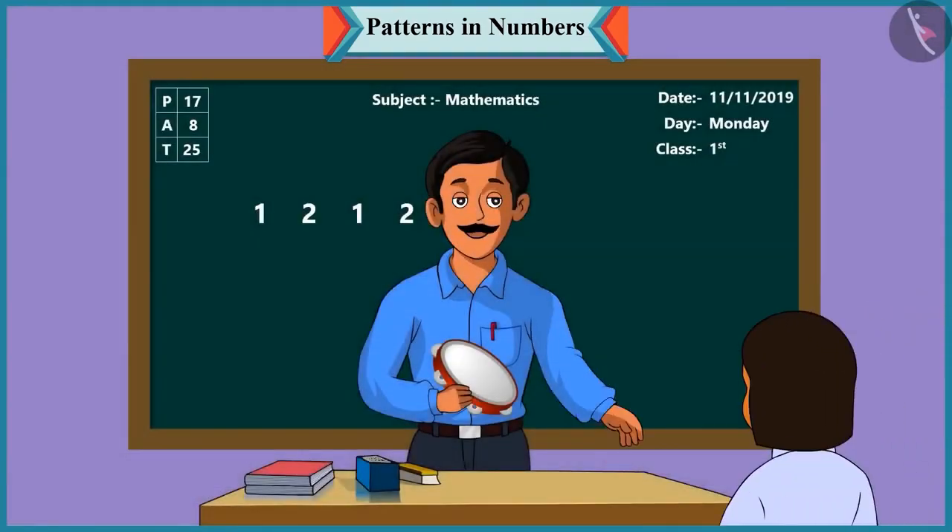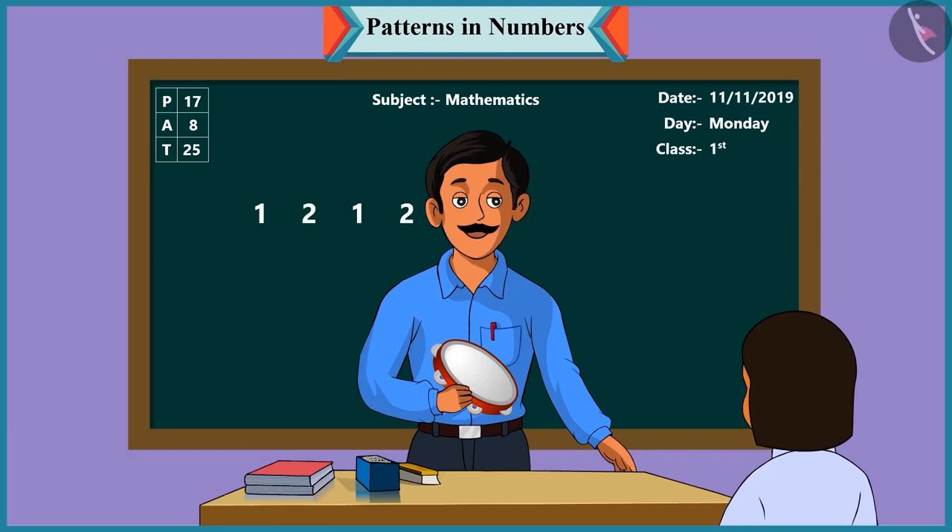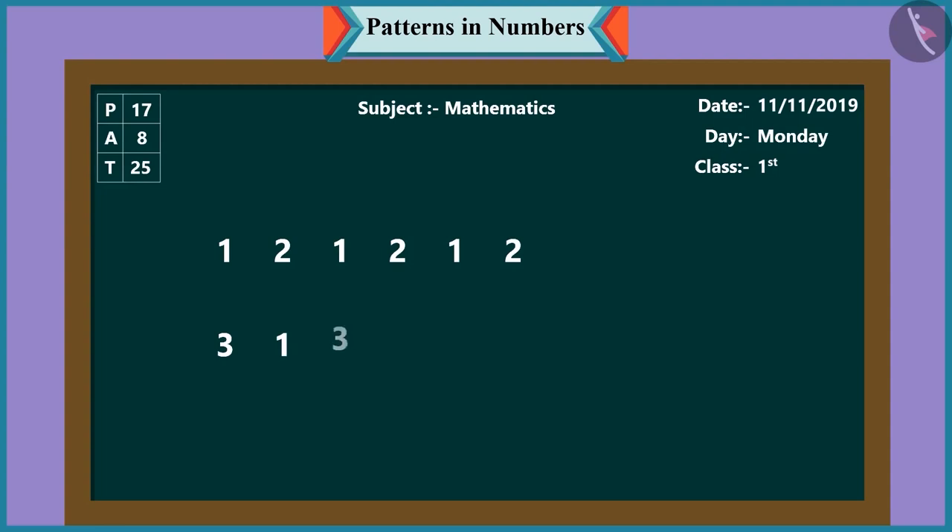Now it's your turn, Pinky. Pinky, how many times did I play the tambourine? You first played the tambourine three times, then one, three, one, three, and one, like this. Well done, Pinky. Yes, so children, now I will write on the board the numbers as said by Pinky: three, one, three, one, three, one.